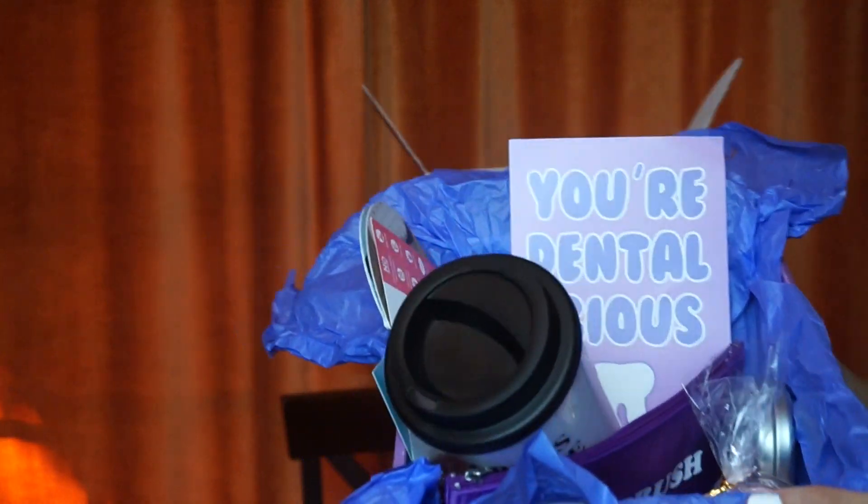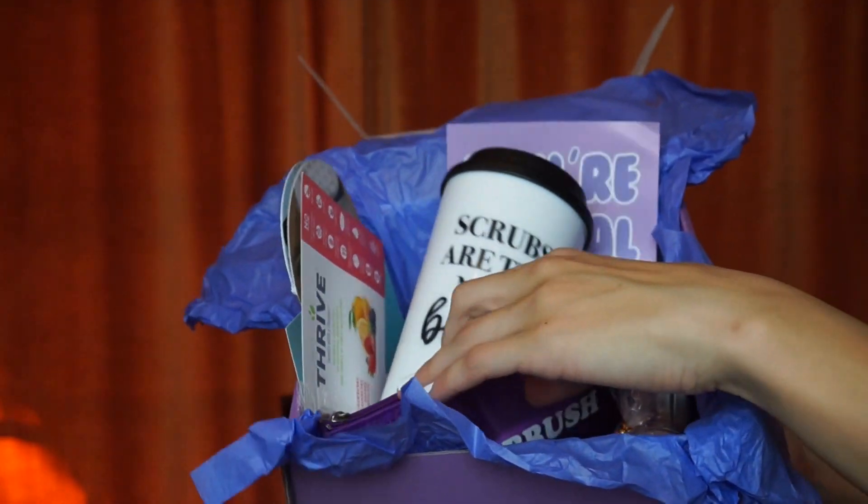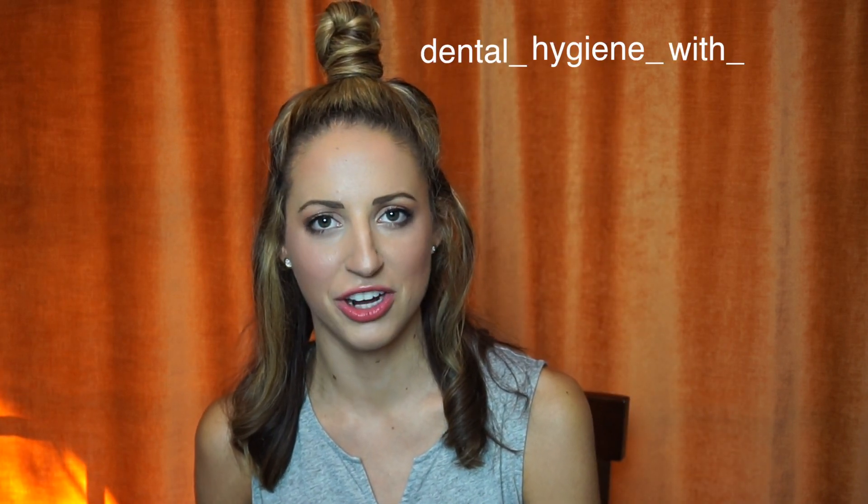We got a little booklet — oh the smell of their paper is good. It's 'Feel the Love' — try our scrubs, get 20% off with a code. Not allowed to show you the code since you didn't buy this subscription box. This box comes every three months — if you want to get it, go to dentalhygienation.com. My Instagram is dental underscore hygiene underscore with underscore Whitney — that's my main platform. So I got that Instagram and I got that YouTube. Peace and teeth!